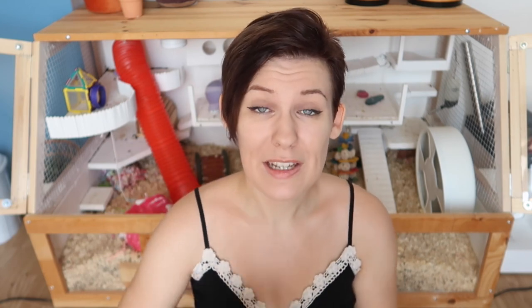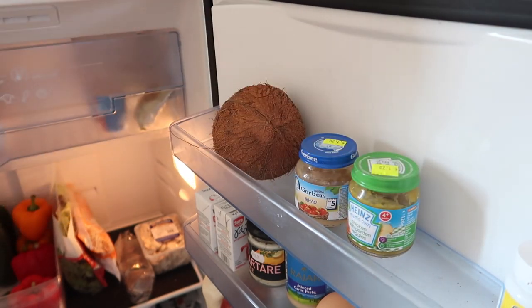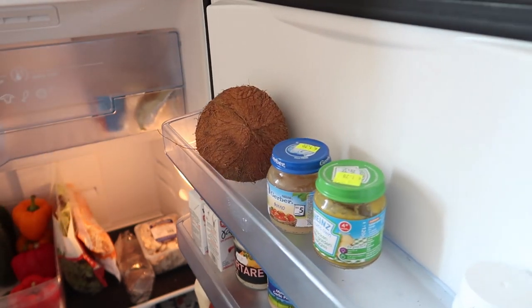One last tip: unless you have a whole horde of hamsters, make sure you buy the smallest jar, because this stuff does not keep for very long. You do have to store it in the fridge once it's been opened — before that you can store it in the cupboard — but it doesn't last a really long time, so if you've only got one or two hamsters, buy the smallest tin you can.